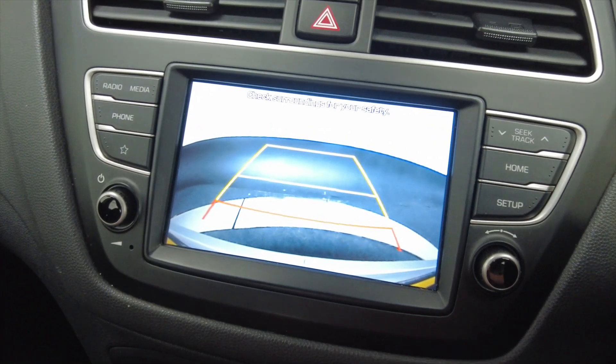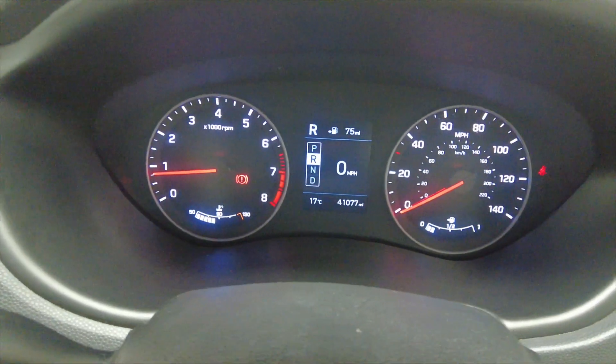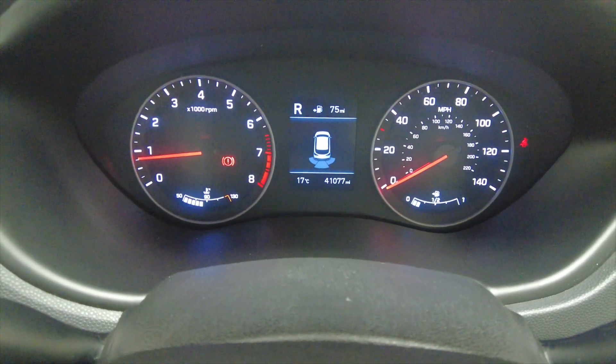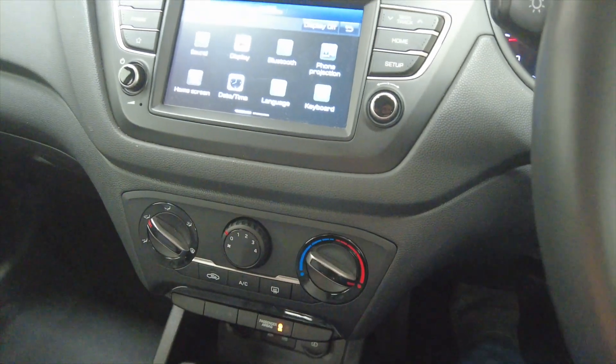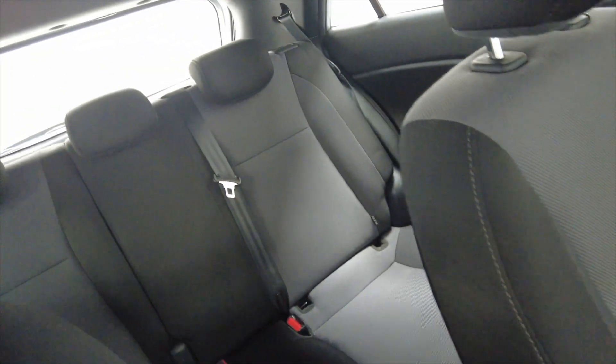Pop the car into reverse and you've got a reverse camera. Not only that, you've also got parking sensors displaying in the centre of the screen. Really nice, lovely condition — looks virtually brand new inside.